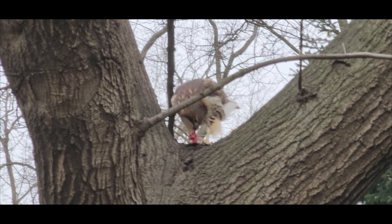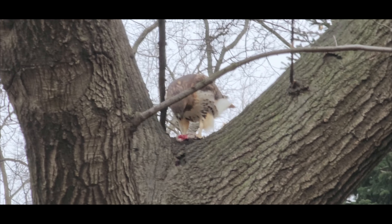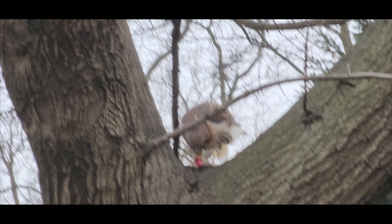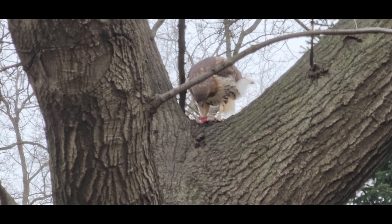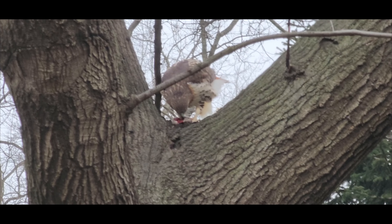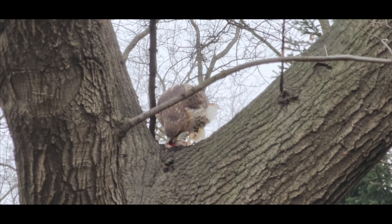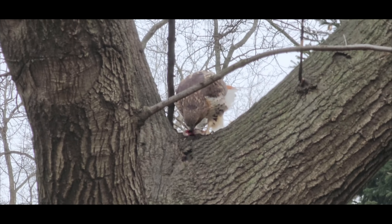While red-tailed hawks are able to control the rat population in urban areas, their presence can also have negative consequences. Some people are afraid of red-tailed hawks and may view them as a nuisance or a threat. Additionally, red-tailed hawks can sometimes prey on domestic animals such as small dogs and cats, which can be upsetting for pet owners. It is important to strike a balance between the benefits and drawbacks of having red-tailed hawks in urban environments, so that these birds of prey can continue to play an important role in our ecosystems.